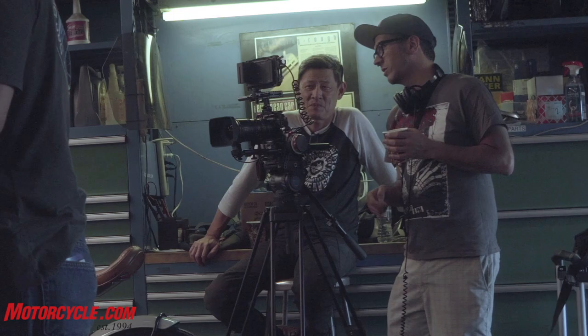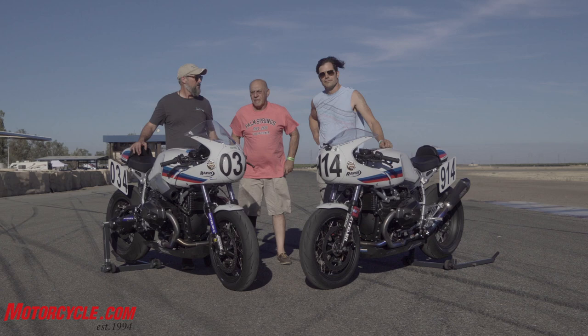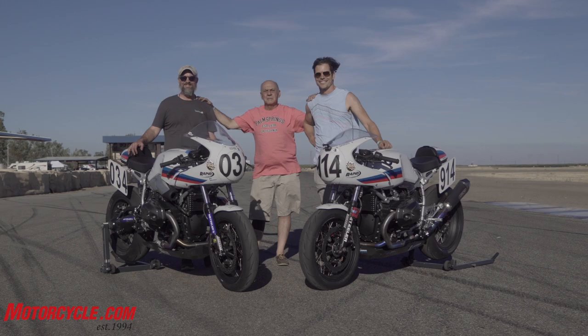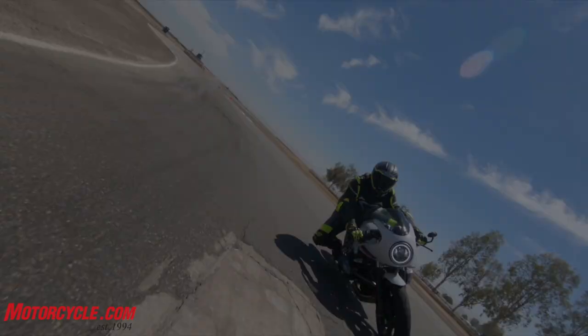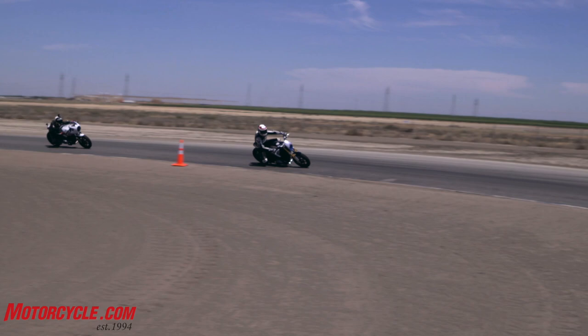With the help of documentary filmmaker and motorcycle enthusiast Mike Lafuente, we captured the transformation of a pair of 2019 BMW R9Ts from sexy cafe street cruisers to what we hoped would prove to be a competitive race platform to run in the modern bike classes with the American Historic Racing Motorcycle Association, or ARMA for short. The ambitious goal was to ultimately get a spec race series off the ground here in America using the cultish boxer twin as the beating heart of the series.